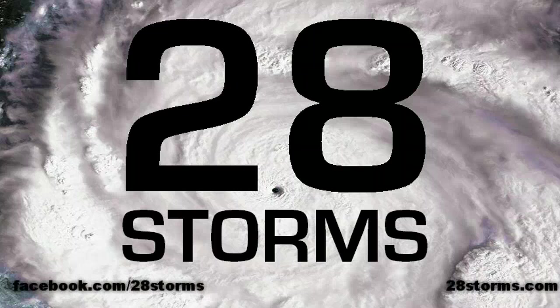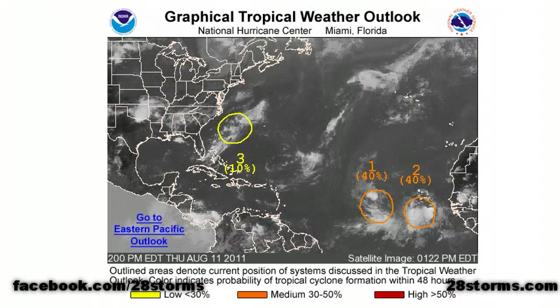Welcome to the 28storms.com tropical weather update for Thursday, August 11th. The hurricane center is still highlighting a surface trough to the southwest of Bermuda, giving that a 10% chance of forming a tropical cyclone within 48 hours, although the upper air environment really does not look all that favorable.